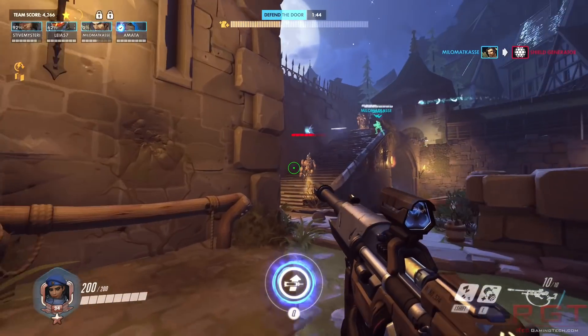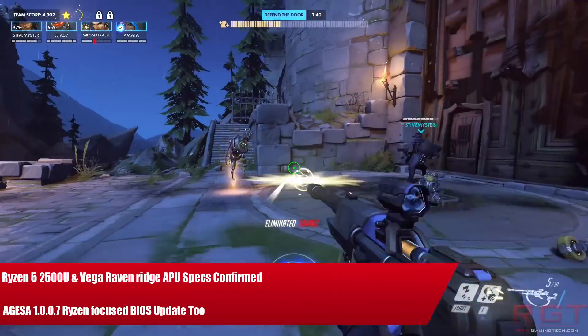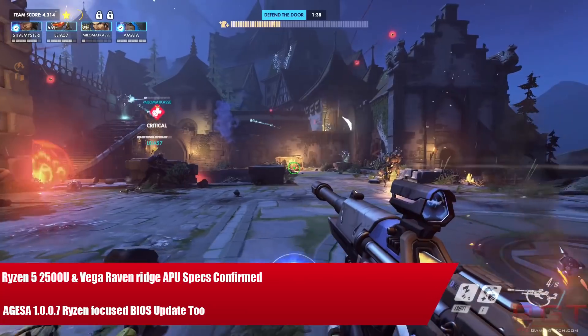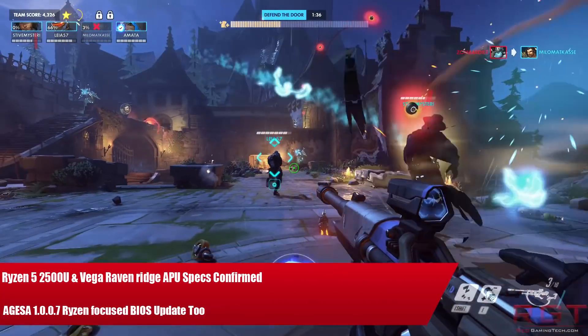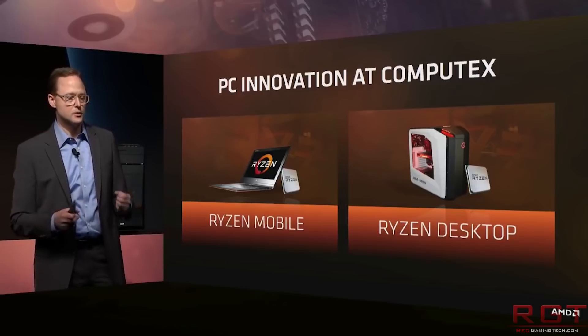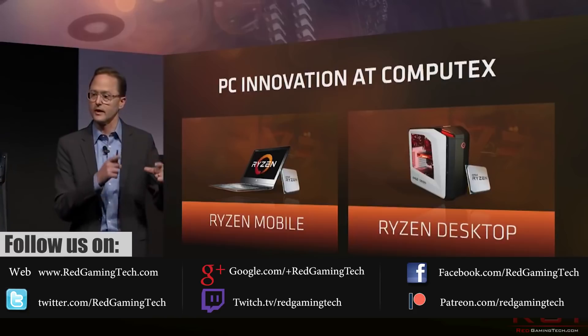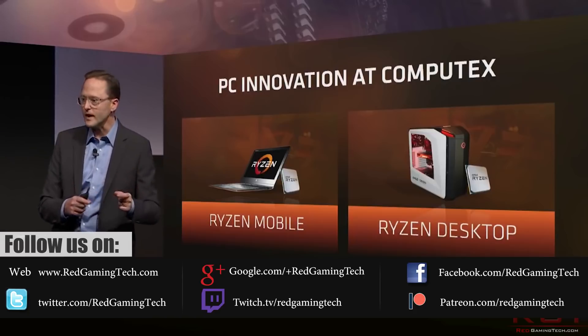My name is Amata and in this Red Gaming Tech video I am here with an AMD themed collection for you today. The first item on our list is the HP Envy x360 laptop. This particular notebook is actually going to be officially the very first one with a Zen APU.